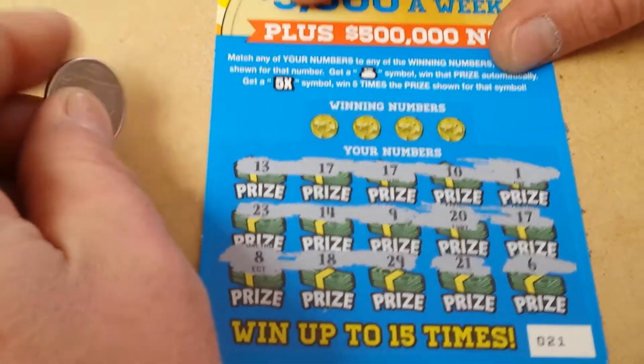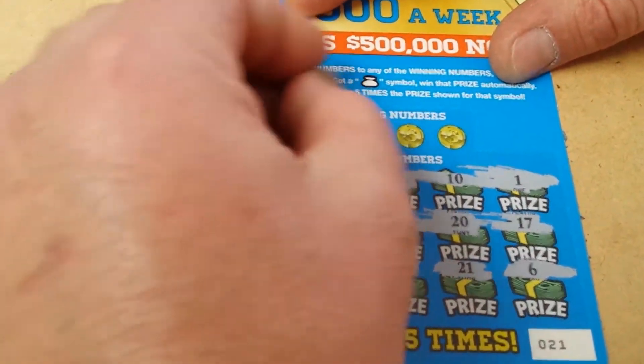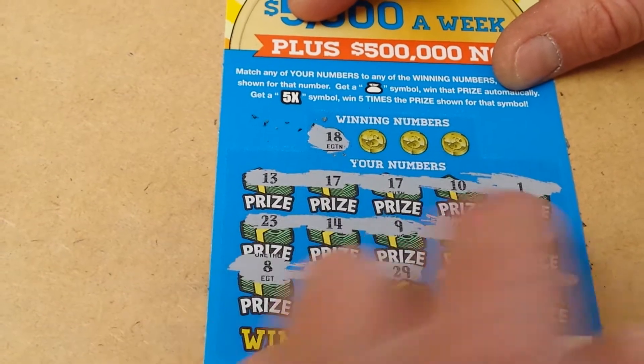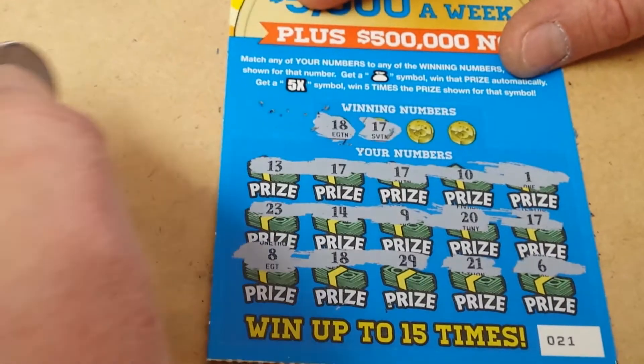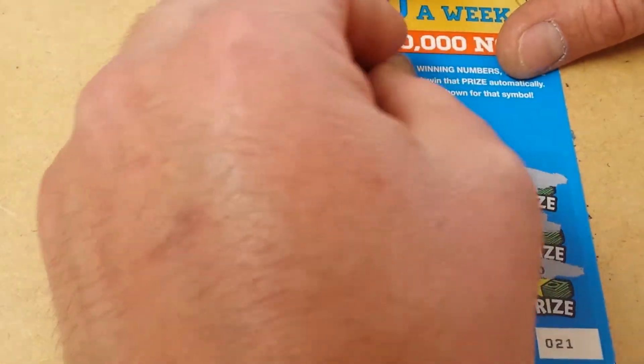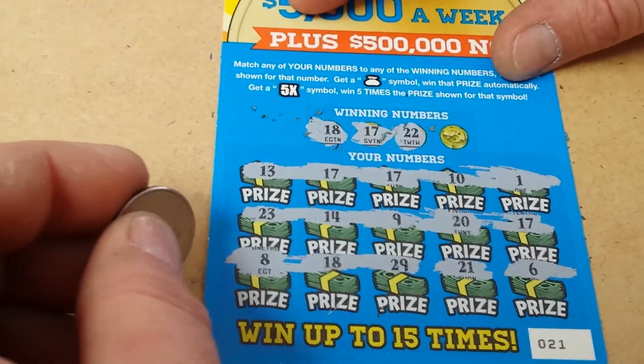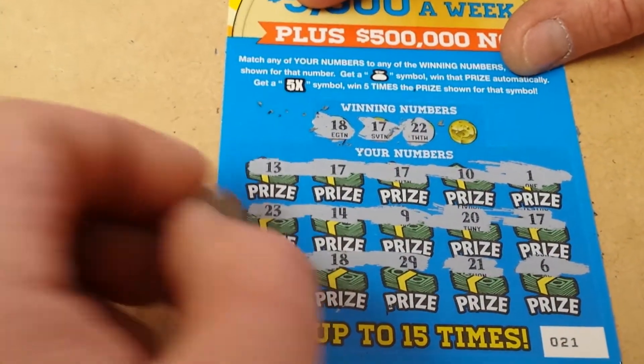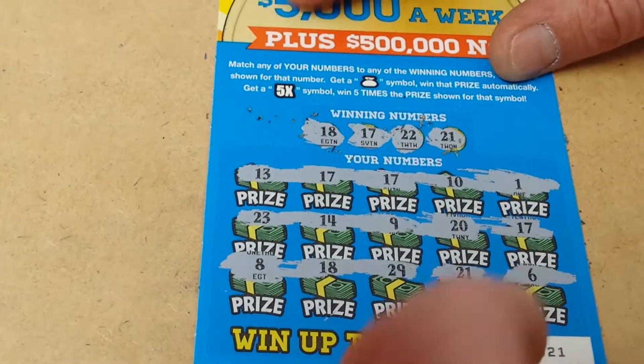Hopefully these are all winners. Let's start off: we got an 18 — there's a winner. There are four winners on here so far: three 17s and an 18. Not a 17, not a 17 — okay, that's fine, there are still three 17s, four winners so far. There's a 22. Do we have another winner? Not yet. And finally, a 21 — we have another winner.